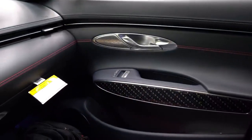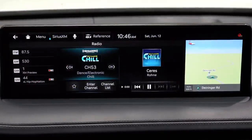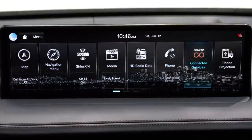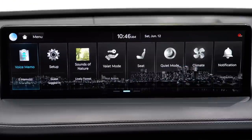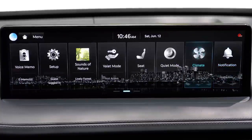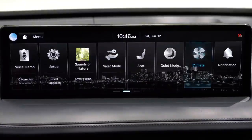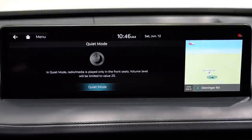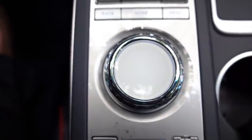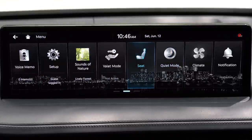Now the infotainment screen — it is a 14.5-inch color touchscreen display. I just drove a Maserati with about an 8.5-inch screen; this 14.5-inch display is wonderful. Bluetooth and audio streaming come standard, as do Android Auto and Apple CarPlay. You can also control it using the circular dial in front of the shifter if you don't want to use the touchscreen. Factory navigation also comes standard.